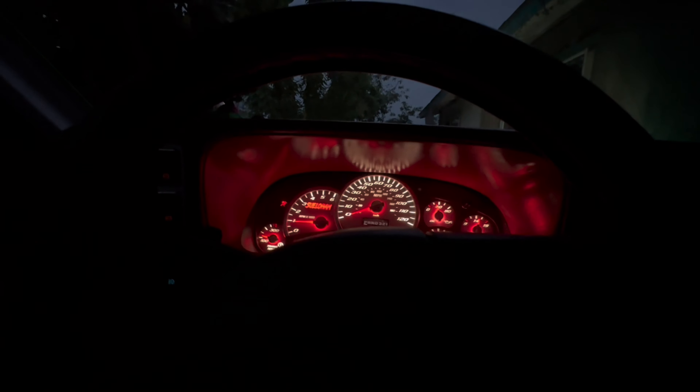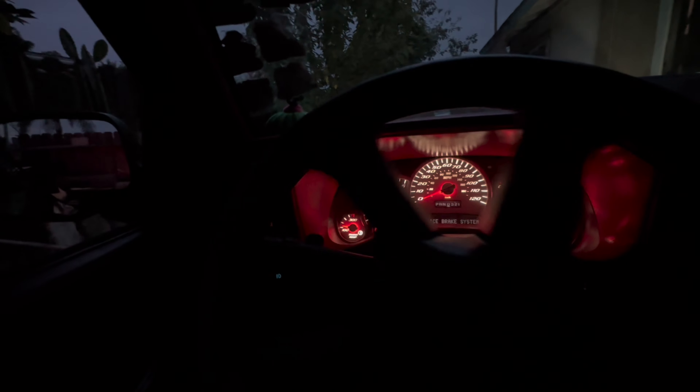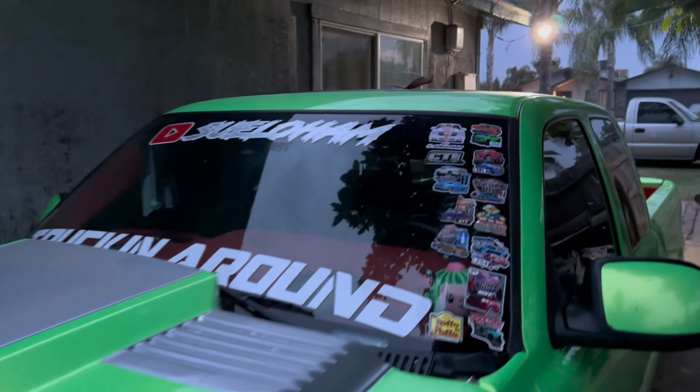Yes sir, check out this badass cluster — shout out to Easy Clusters out there in Texas, I believe. This is how I told you guys before how the parking is going to be for now. My room's right there, but here they are — they are all back home finally, all three of them. I just got to park that one over there.